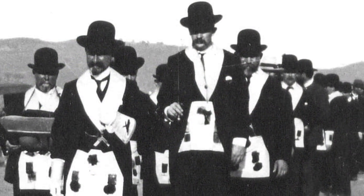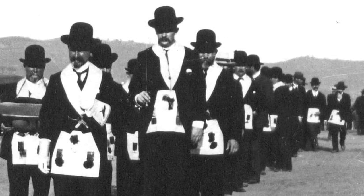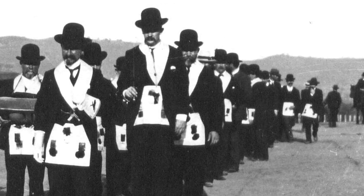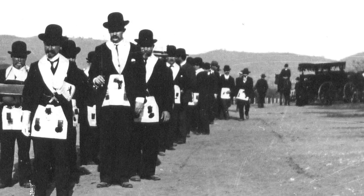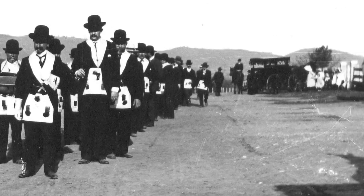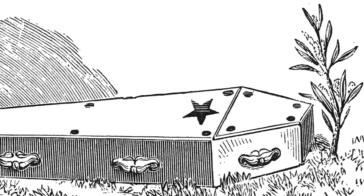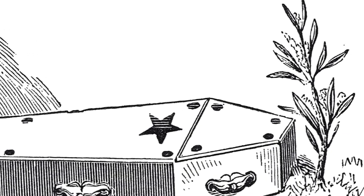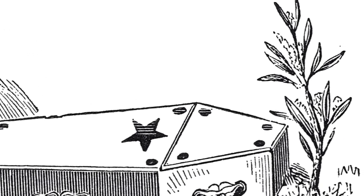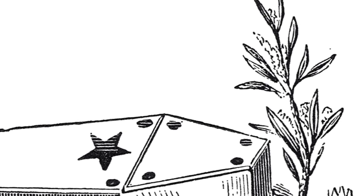Hence, in the impressive funeral service of our order, it is said that this evergreen is an emblem of our faith in the immortality of the soul. By this we are reminded that we have an immortal part within us, which shall survive the grave, and which shall never, never, never die. And again, in the closing sentences of the monitorial lecture of the third degree, the same sentiment is repeated, and we are told that by the evergreen and everliving sprig, the mason is strengthened with confidence and composure to look forward to a blessed immortality.